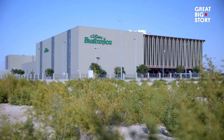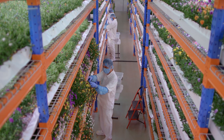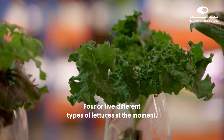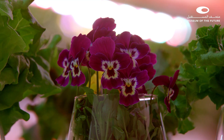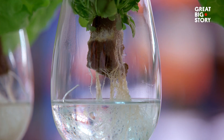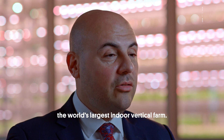This huge warehouse in Dubai is filled with rows and rows of delicious veg: kale, spinach, four or five different types of lettuces, microgreens, some herbs, and edible flowers they've started recently. Meet Faras al-Sufi, the veggie visionary behind this huge operation. He's the general manager of Emirates Bustanica, the world's largest indoor vertical farm.